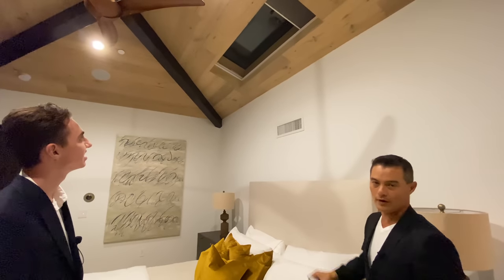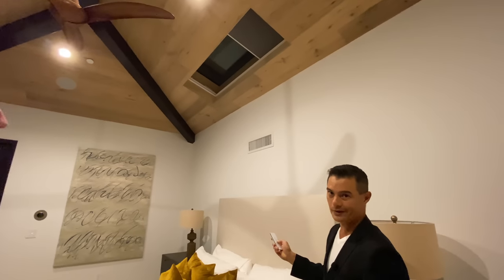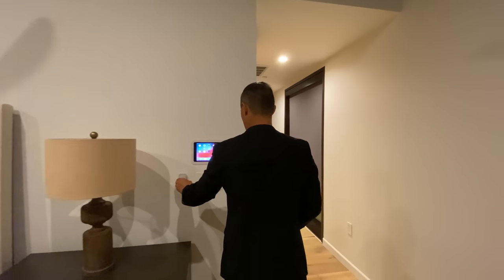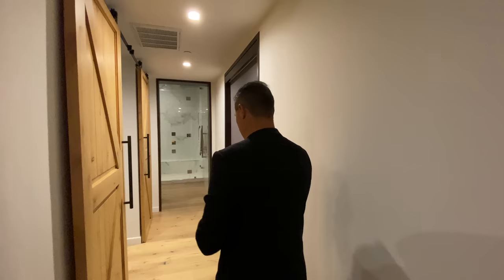If you're sensitive to light, there are automated shades to close it up so you don't get woken up too early. There's a control system right at the master headboard.